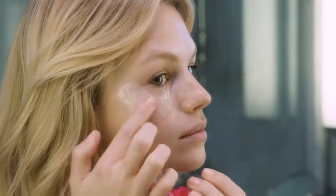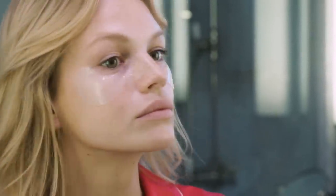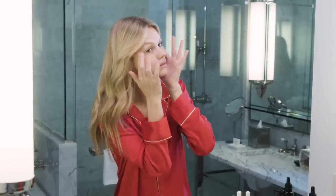I usually leave them on for about 5 to 15 minutes. The next day I wake up and it's like I've had my 8 hours of sleep, which I usually never have, so it works out perfectly. Now I'm taking them off and rubbing it in. A lot of makeup artists always tell me to rub everything in circular motions because it gets rid of extra puffiness, so I try to do that.